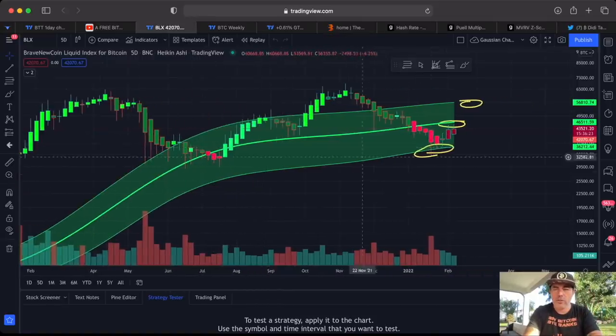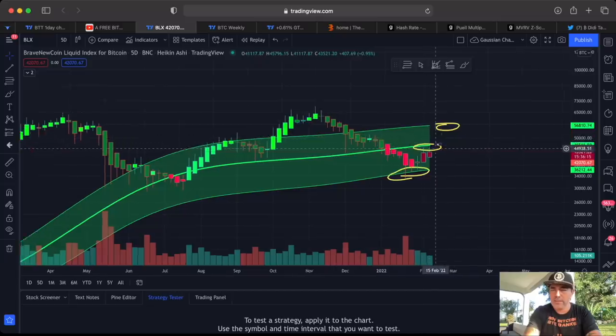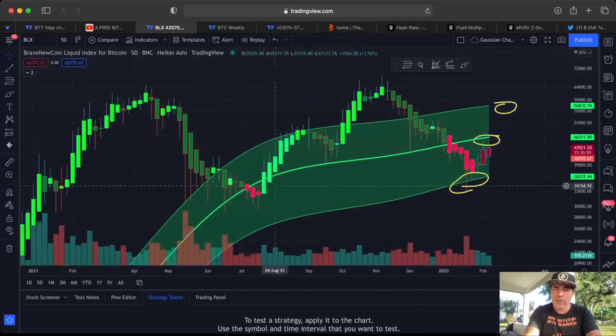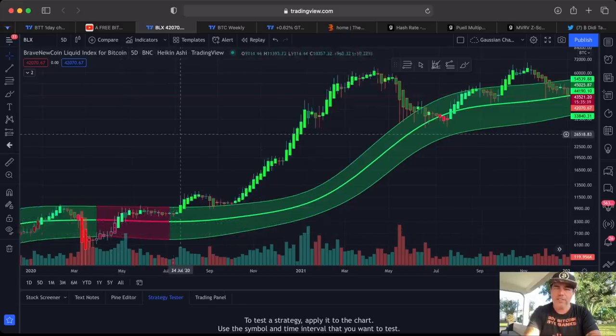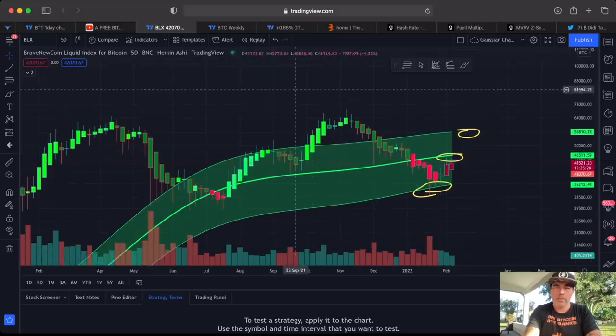Now zooming up to the five-day chart and the Gaussian Channel. I said when we touch the bottom and keep support, we will go and hunt for the midline — and that's exactly what we're doing. The important part is we need to break that midline. If we do, we can target the top line at 55k–56k. But breaking this midline won't be easy. Last time we went to the bottom of the Gaussian Channel it took almost ten five-day candles — about 50 days — before we broke that line. We are currently at five candles, so this can take some time.